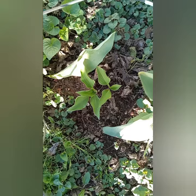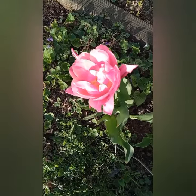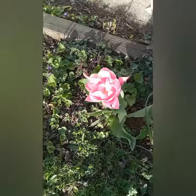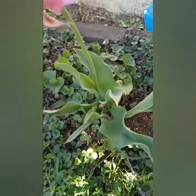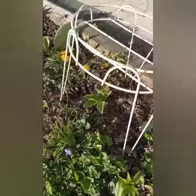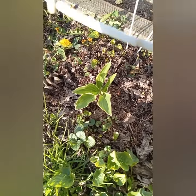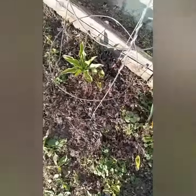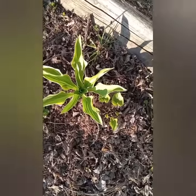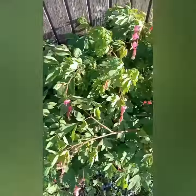I got this from the Dollar General for two bucks. Here is my angelica flower — it's a cold weather flower. There's my dog Yo-Yo. Here's another hosta, it's the same one I got from the Dollar General, and this one is doing amazing right here. Here's my bleeding heart.